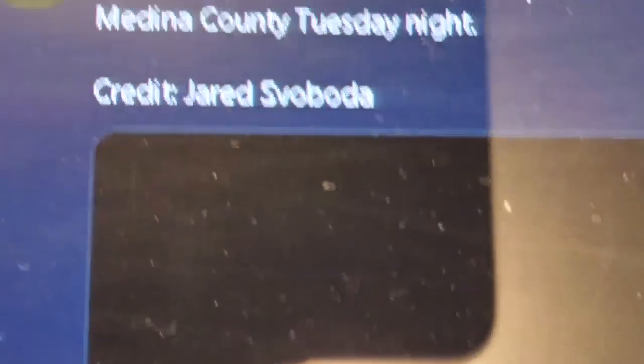Let me show what I'm talking about here. Let me turn this around for you. This is a Twitter video from Medina Weathercast from Jared Svoboda. I want to show you this really quick — let me block the light for you. It's a four-second video, so it's not long. It's grainy, it's at night.